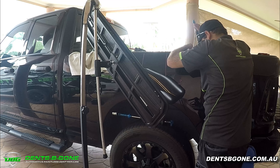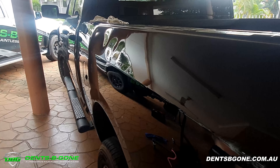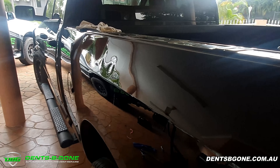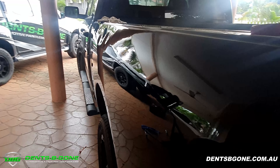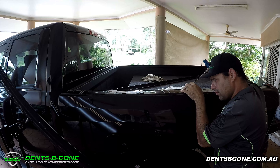Now keep in mind, when we repair dents in the paintless dent removal method, we don't use any body fillers and we don't repaint the panel. We manipulate the metal using specialized tools and techniques back to its original position, saving the factory paintwork on your car.